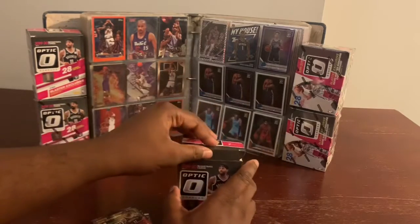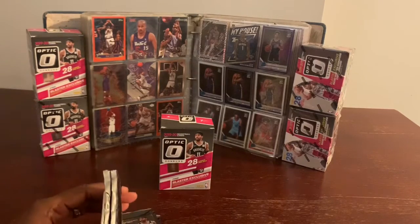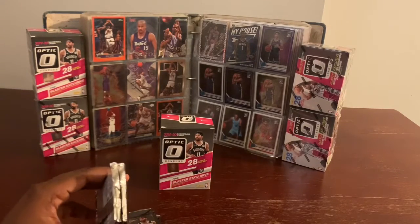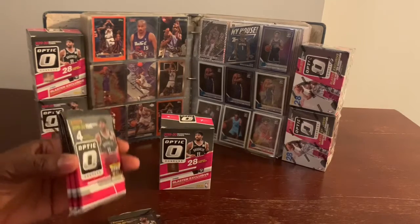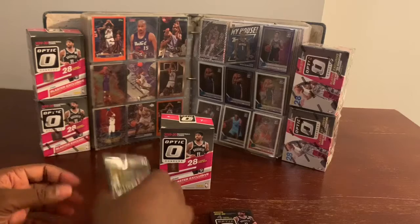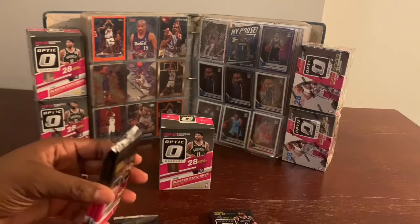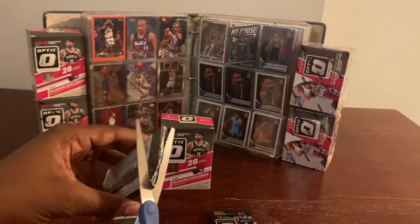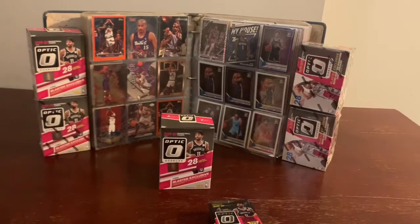Maybe we get a signature, a nice rookie of someone. Zion Williamson is the main topic in these packs — he's the big man. Hopefully we could get one of him. Let's jump right into it. Hopefully we could get a nice Zion Williamson.